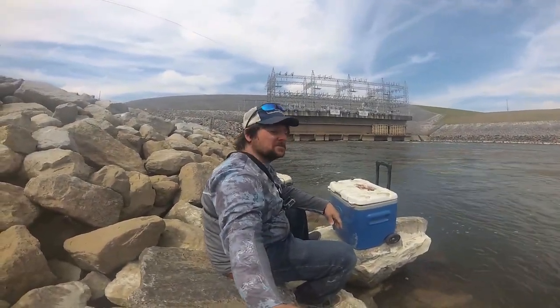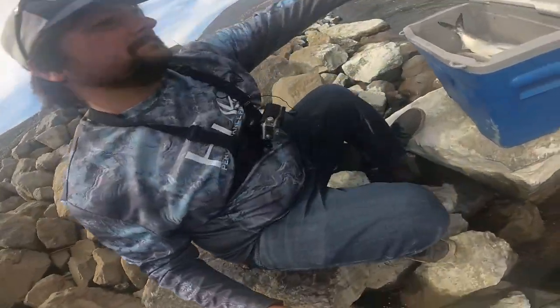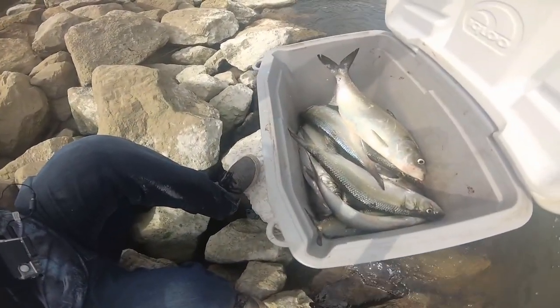I am NOT the ultimate fisherman, but I'm getting there.